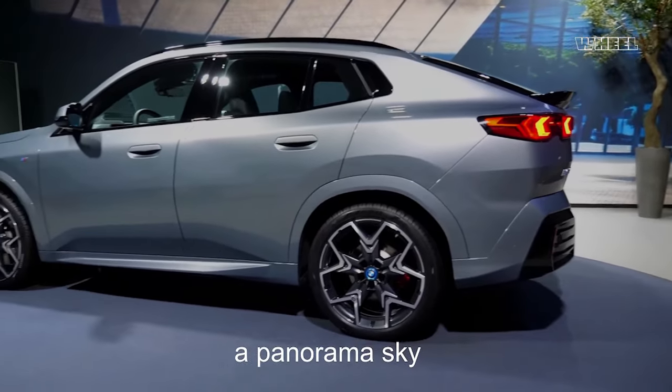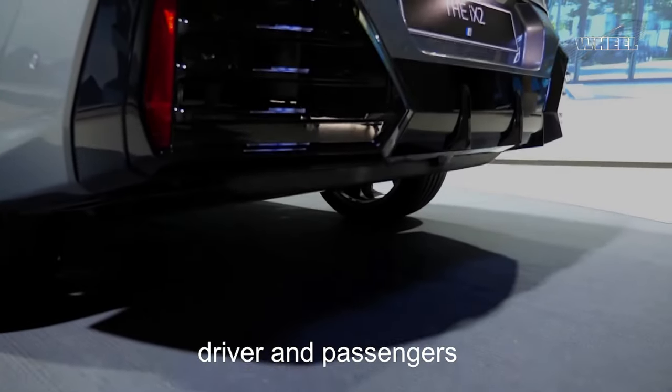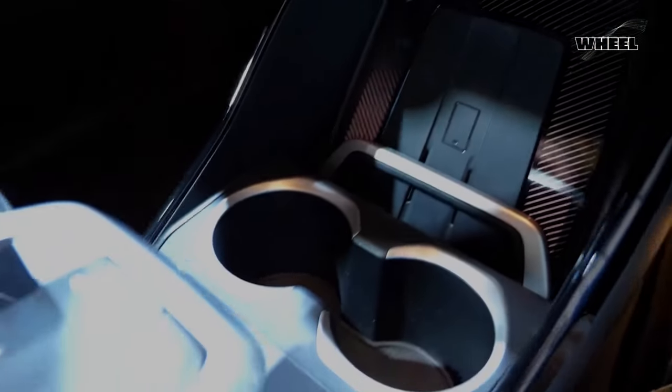A panorama skyroof creates an expansive atmosphere of spaciousness for both driver and passengers. Air Console games transform your parked BMW into a gaming lounge.